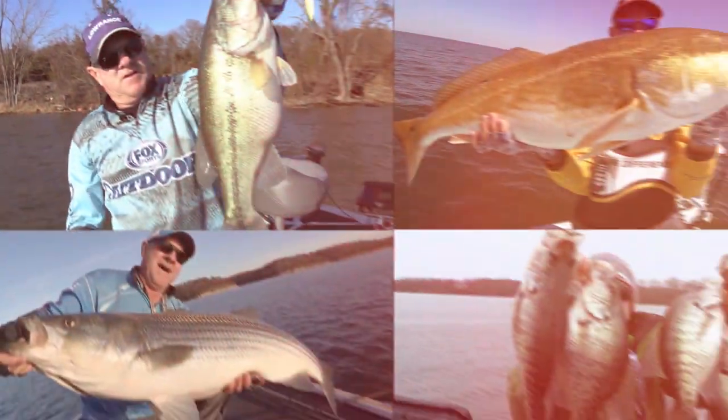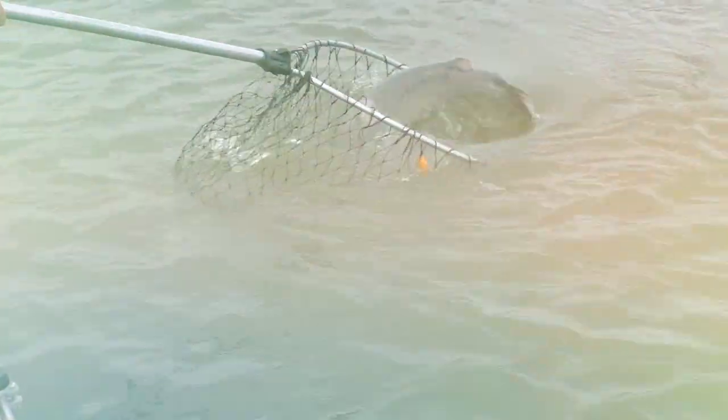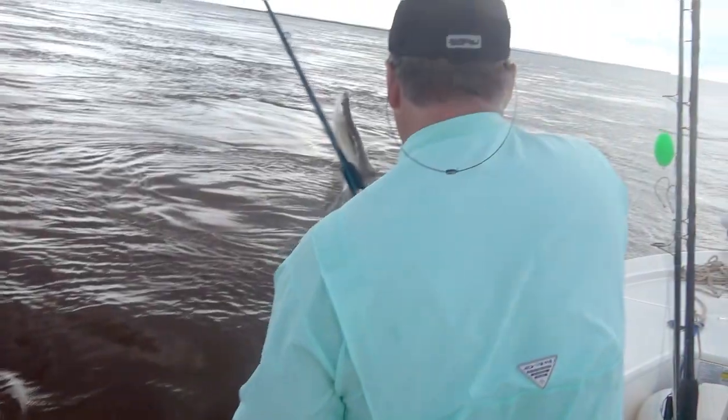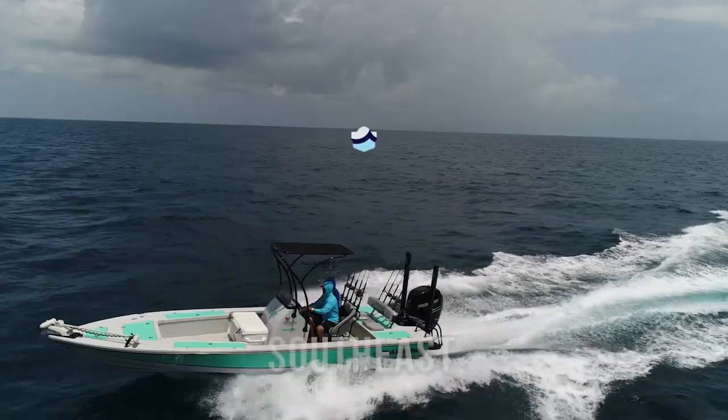That is a fish. Look at this! It's time for the only program that brings you real-time fishing reports from the southeast region every week. This is Let's Fish!